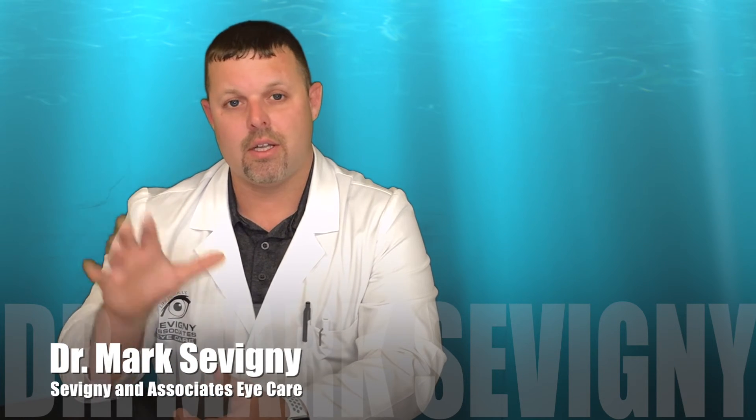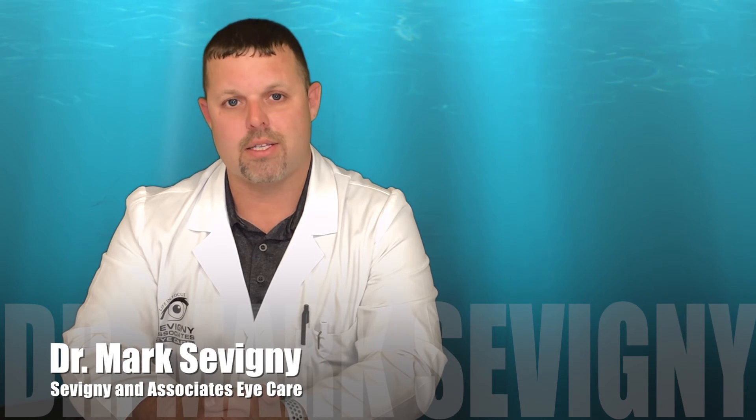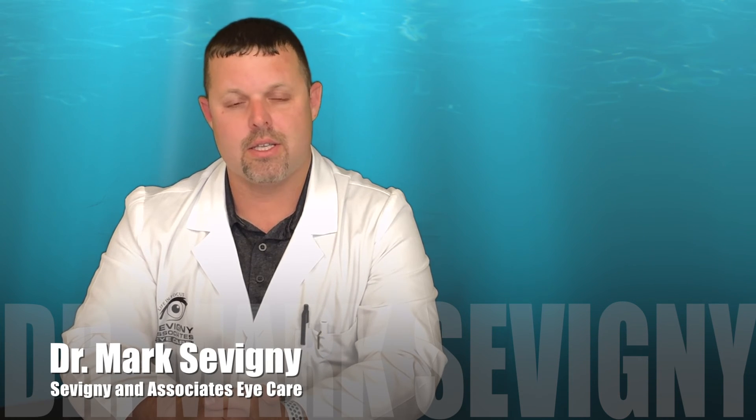And number five, get an annual dilated eye exam. It's important to keep your eyes healthy, so please see your eye doctor.